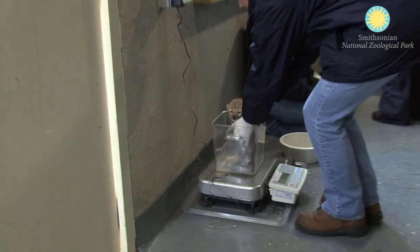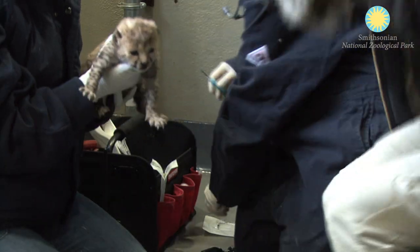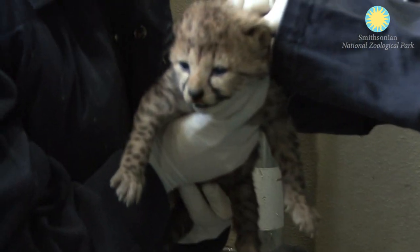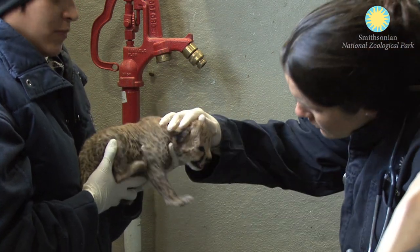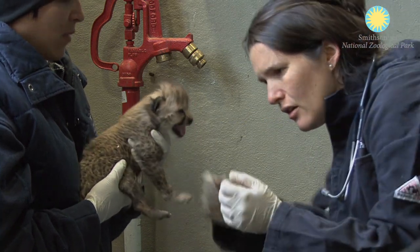The vet staff was doing a general health exam today on both of the cubs. We got weights on them and they put a transponder underneath the skin between the shoulder blades of the younger female cub. They also dewormed them for the first time and just did a general once-over health exam to make sure everything looked and sounded good.